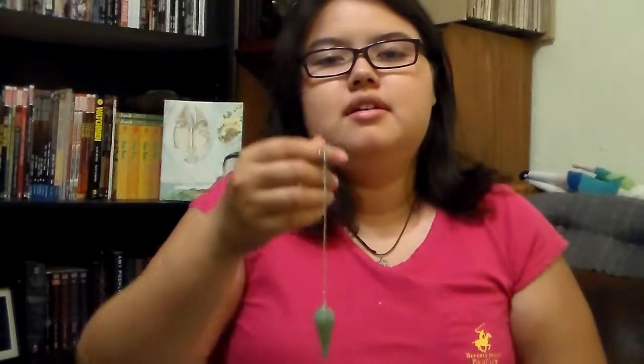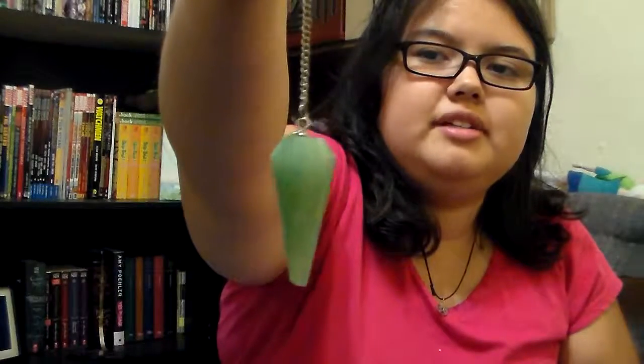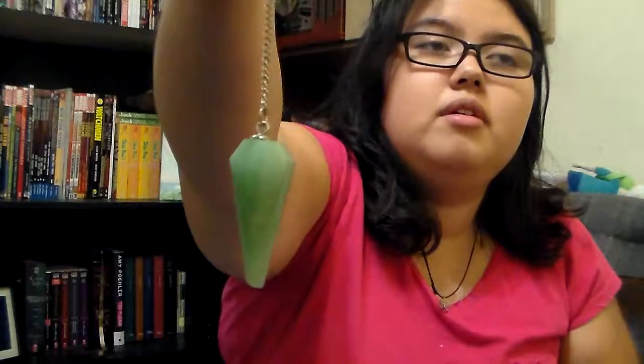So, what can be used as a pendulum? Basically, a pendulum is anything with a weighted end with a string or thread, as long as it's just one like this, and not like a necklace, because it just makes it harder to swing. It could be made out of a stone like this, cut any way, as long as it's weighted down with a point of some sort. Or it can also be like a bead.